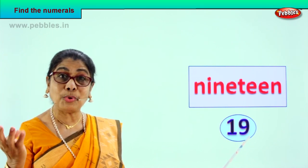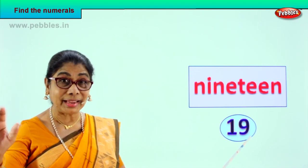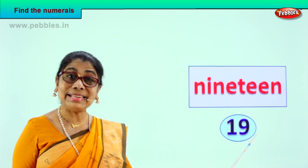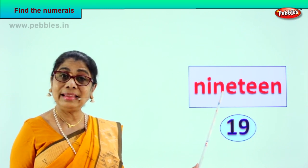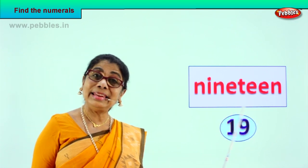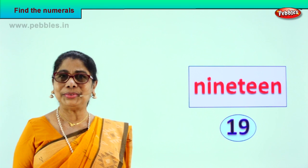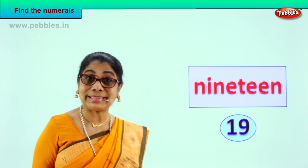Ten, and nine more: one, two, three, four, five, six, seven, eight, nine — one and nine, nineteen! What is the name? N-I-N-E-T-E-E-N. Nineteen. The numeral is nineteen — you know to write one and nine. Excellent! Very good! Did you enjoy this?